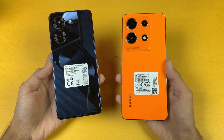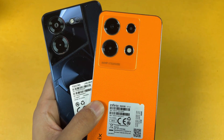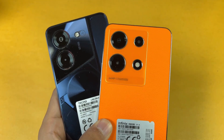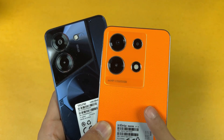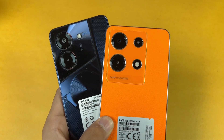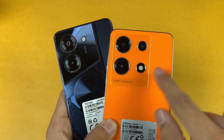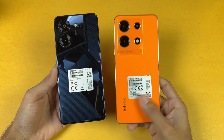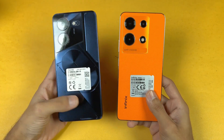On the back we have triple cameras on the Infinix Note 30 versus dual cameras on the Tecno. On the Tecno we have a 50 megapixel f/1.6 aperture main camera, while on the Infinix we have a 64 megapixel f/1.7 aperture main camera, plus a 2 megapixel depth sensor as well as a VGA lens on the Infinix Note 30.